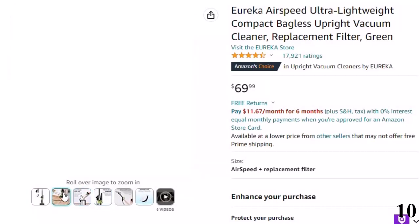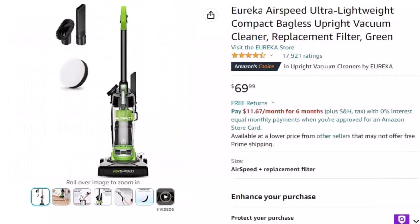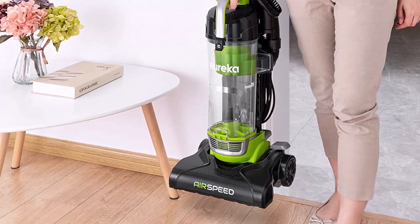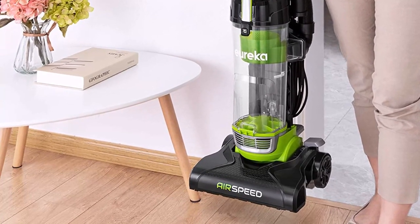With its compact and featherweight design, this vacuum can store in any space in your home and be carried anywhere. Includes a crevice tool and dusting brush which snap on the vacuum and are within reach at any time during cleaning. Contains one washable filter which can be rinsed and left to dry for no maintenance costs.